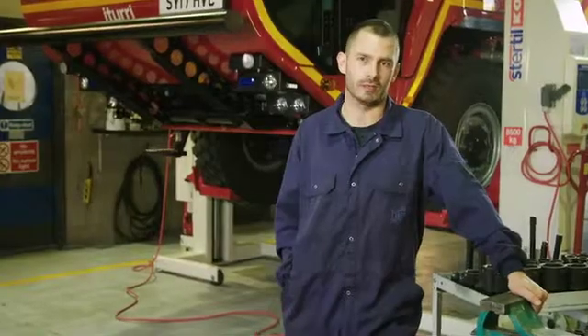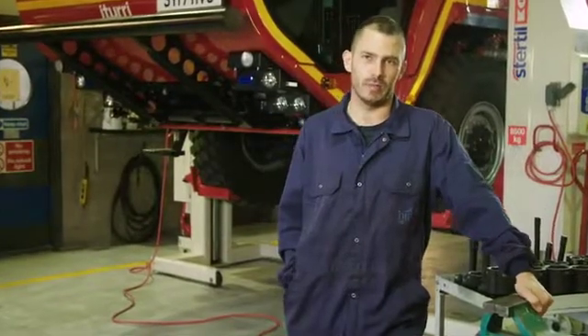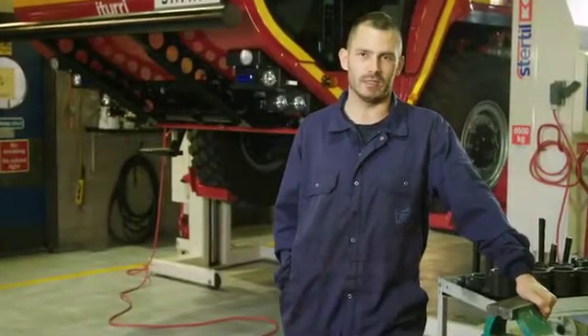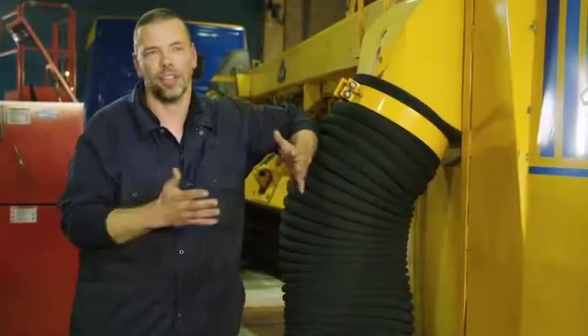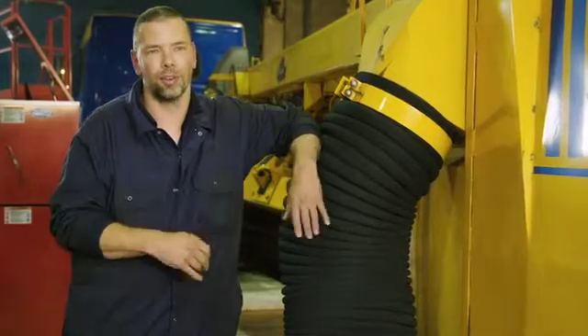We also do fabrication and welding, so you've got to think outside the box and make parts that might be obsolete that you can't buy yourself. You're not just a mechanic or a fitter or anything like that — you're kind of all rolled into one.